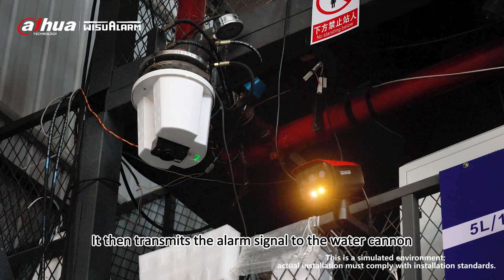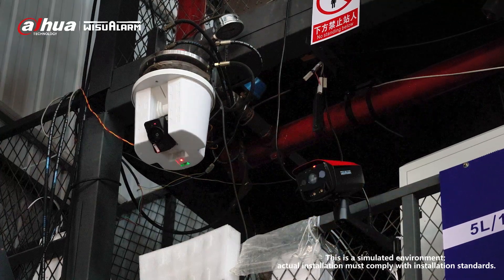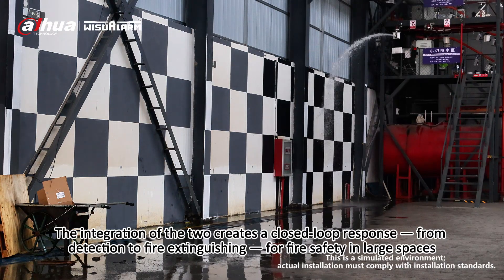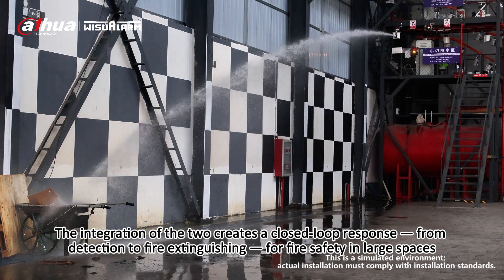It then transmits the alarm signal to the water cannon, which performs fire suppression. The integration of the two creates a closed-loop response from detection to fire extinguishing for fire safety in large spaces.